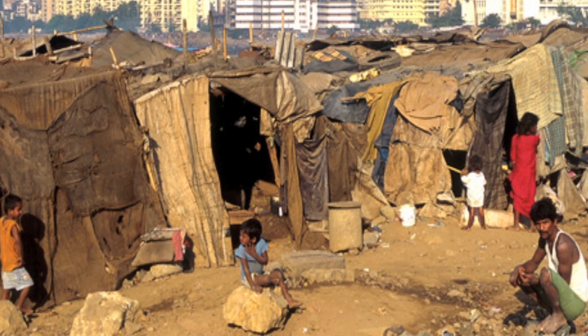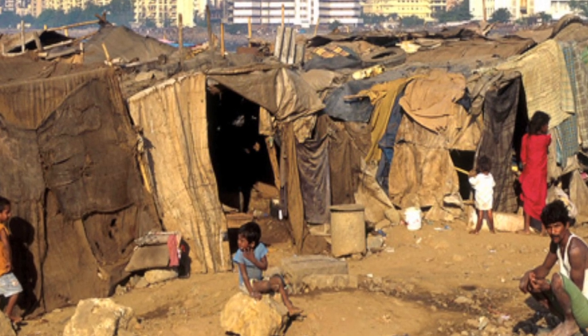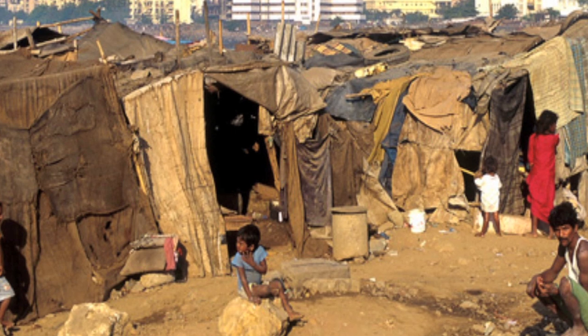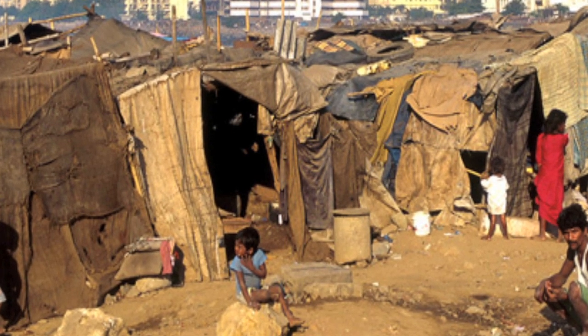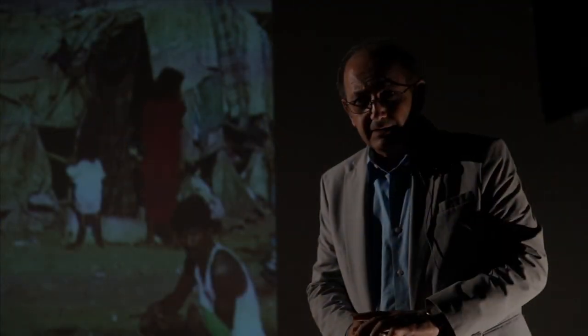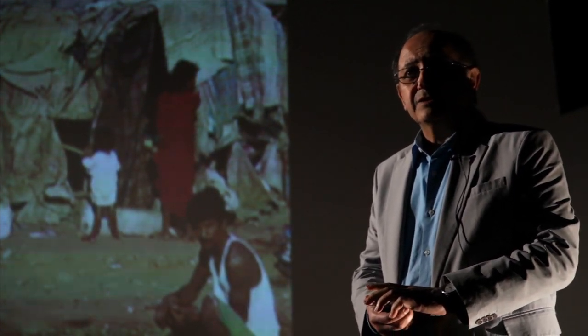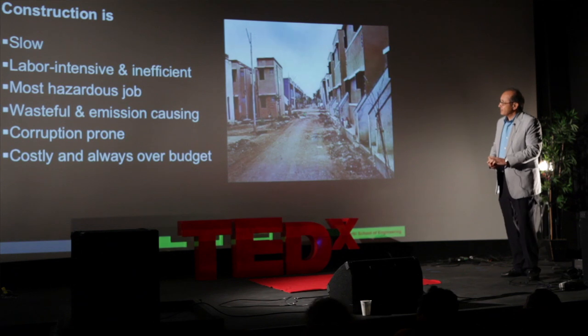At the dawn of the 21st century, unfortunately this is the condition of shelter for nearly one billion people in our world. These slums are the breeding ground for disease, crime, illiteracy and overpopulation.